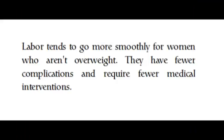Labor tends to go more smoothly for women who aren't overweight. They have fewer complications and require fewer medical interventions.